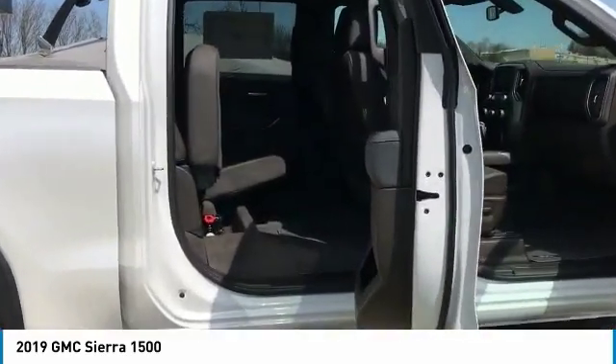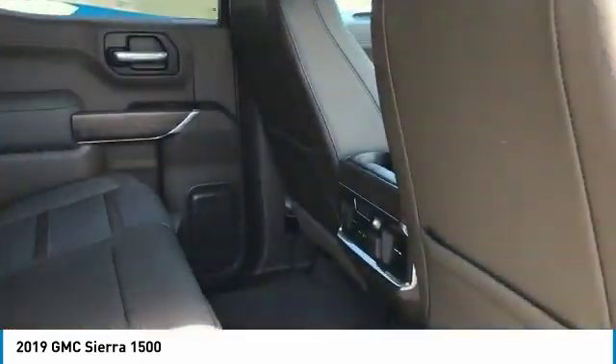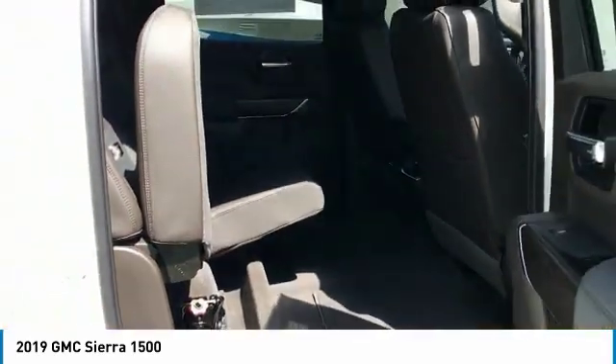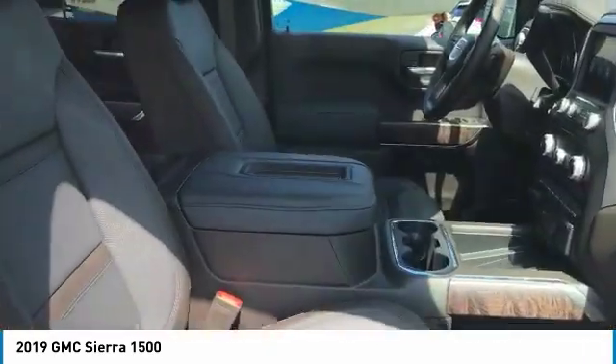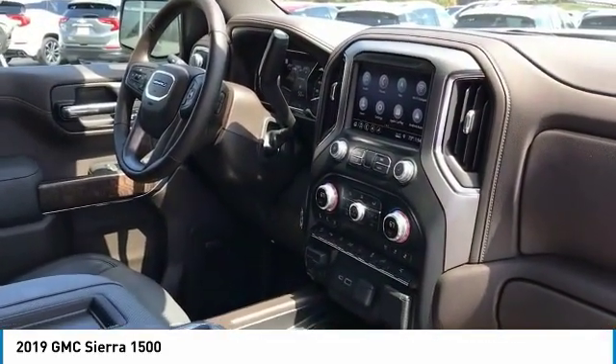Here are some of this vehicle's great options: running boards, anti-lock braking system, traction control, power passenger seat, navigation system, four-wheel drive, air conditioning, Bluetooth wireless data link for hands-free phone, HomeLink garage door opener, and power steering.